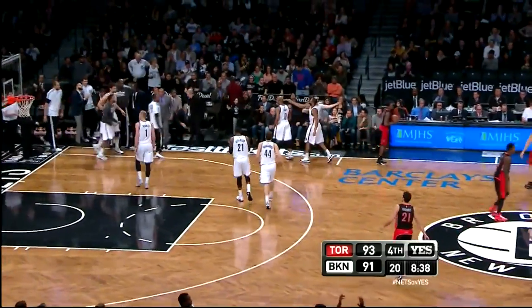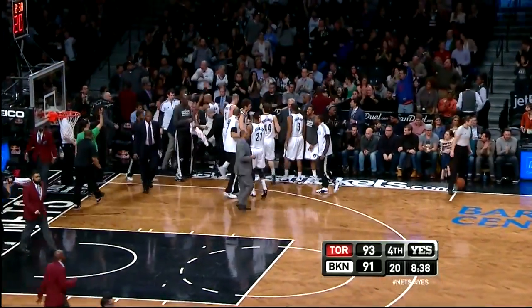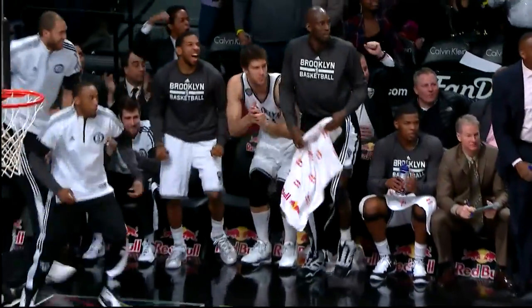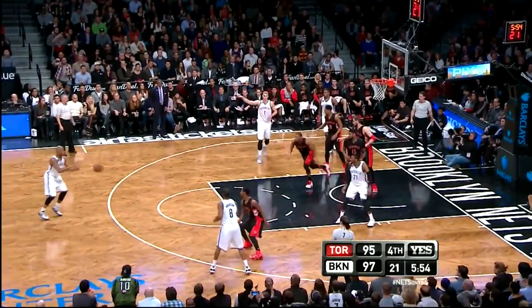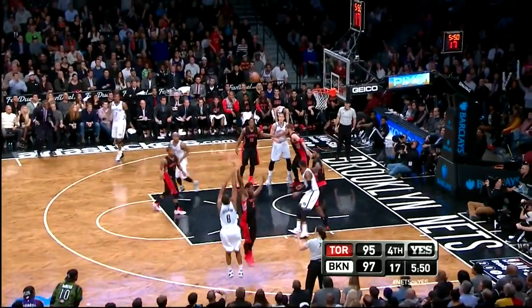It's a 15-2 run for the Nets, going back to the first quarter. It was 10-0 Raptors — I thought for a second the Raptors were thinking 'hey, we might have an easy one on our hands.' Jack though is just lighting it up, playing extended minutes, the bench loves it, everybody getting involved — good response. Rebound tracked down by Johnson.